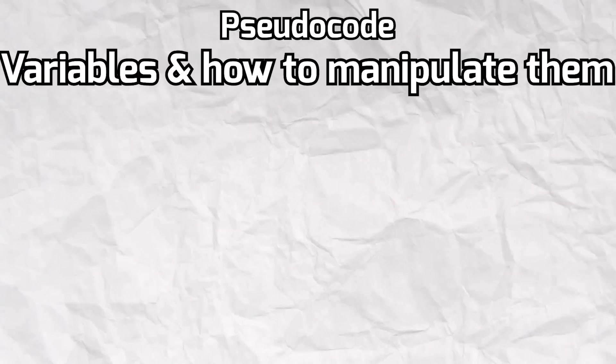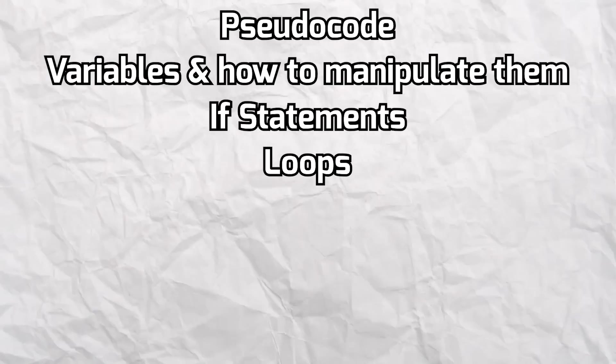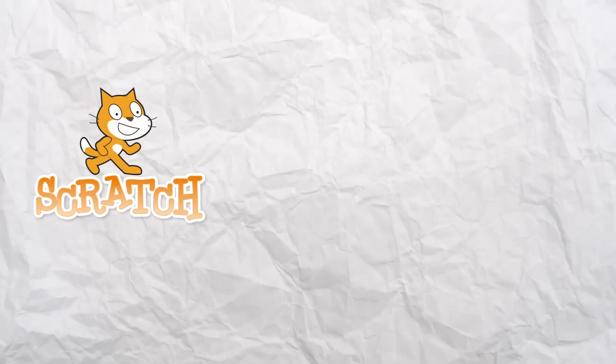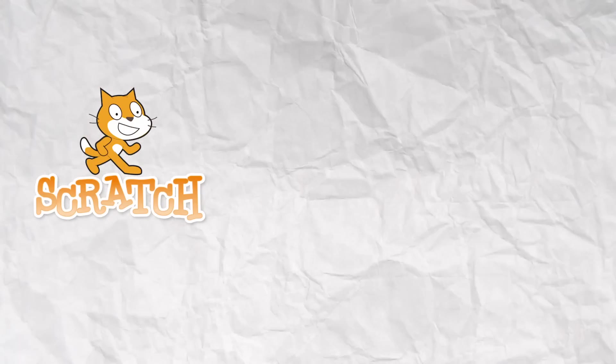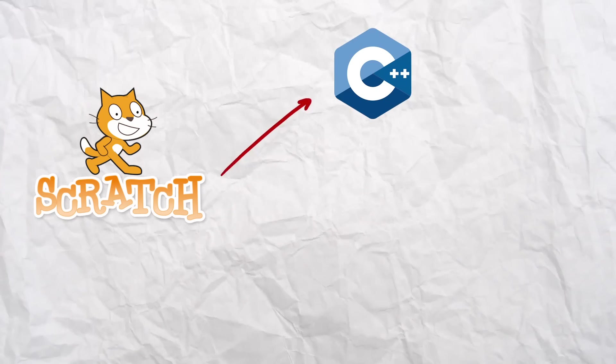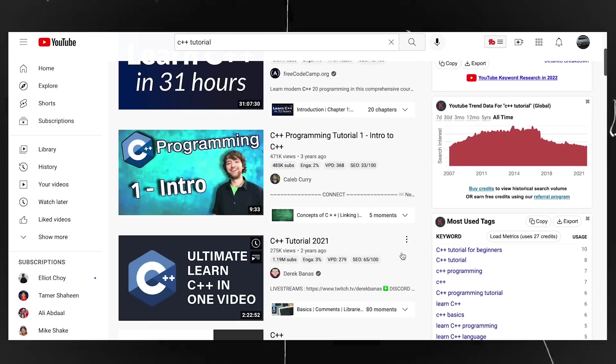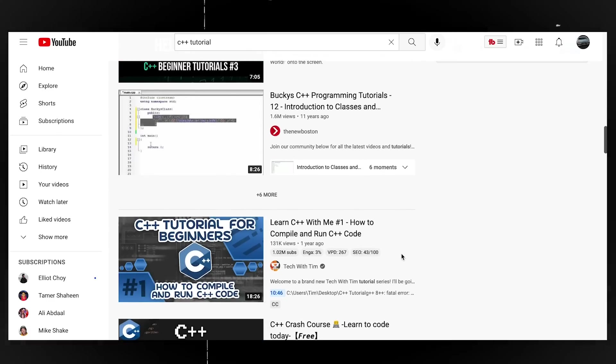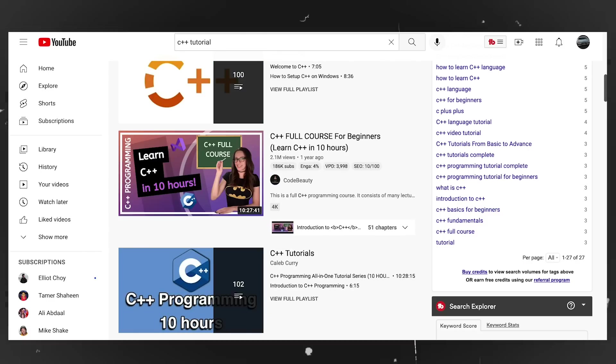Once I mastered that, I moved on to Python, where I learned coding basics like pseudocode, variables and how to manipulate them, if statements, loops, arrays, functions, data structures, and recursion. So if you're an absolute beginner, start with Scratch to help you think logically like a programmer, then move on to an actual programming language like C++, Python, or even Java. Out of those three, just pick the one where the syntax makes the most sense to you. Then find a tutorial online that teaches the coding basics of that language, use that knowledge to build some cool projects, and you can even follow along YouTube tutorials just to get started.